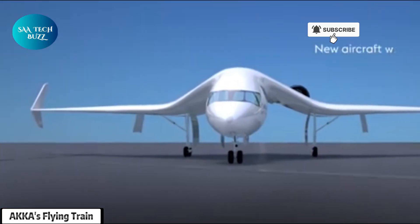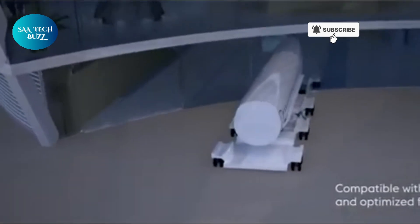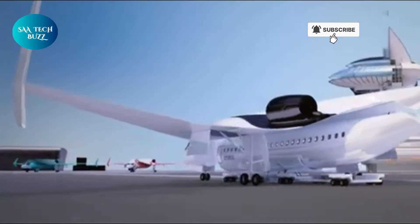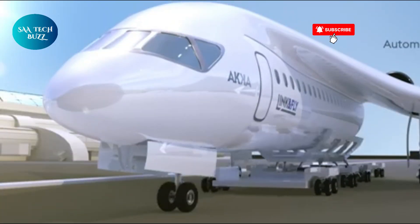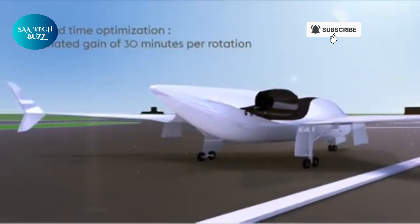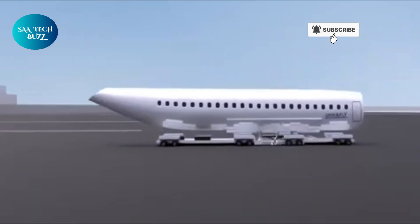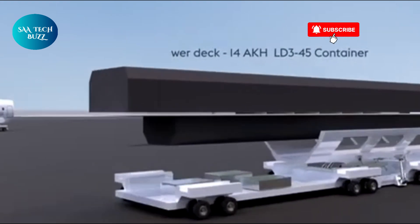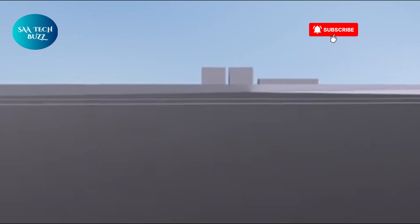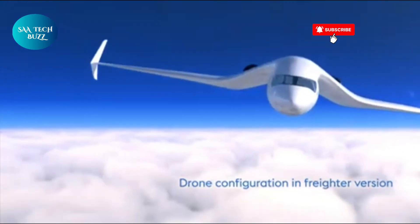AKA Technologies has envisioned a bold leap into the future of transportation with its innovative concept of the flying train, a hybrid vehicle that merges the grounded reliability of rail systems with the soaring flexibility of aircraft. This futuristic mode of freight transport seeks to dramatically change the way cargo moves across the globe. The design allows the vehicle to function like a high-speed train while also having the unique ability to lift off and fly like an airplane, detaching from conventional railway tracks to ascend into the sky, effortlessly bypassing congested routes, rough terrains, or geographical barriers. This dual-mode capability introduces an entirely new level of efficiency and responsiveness to global cargo transportation.